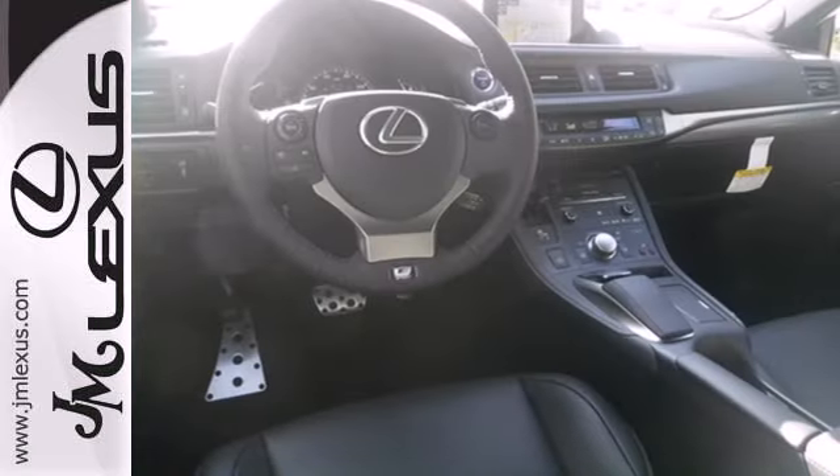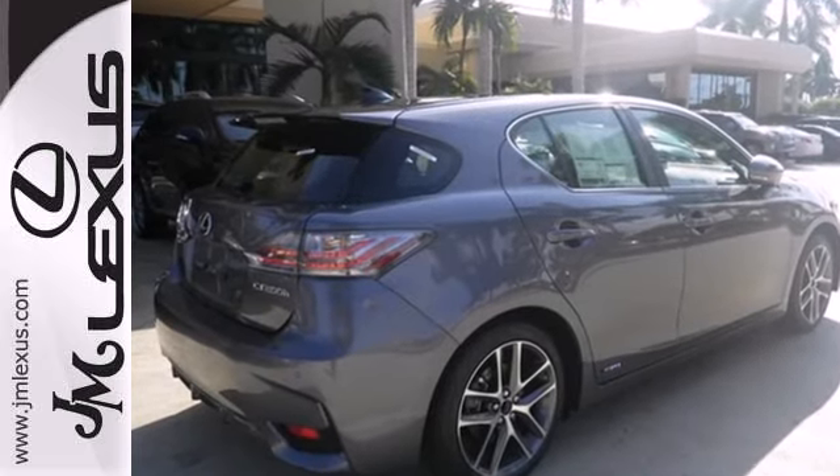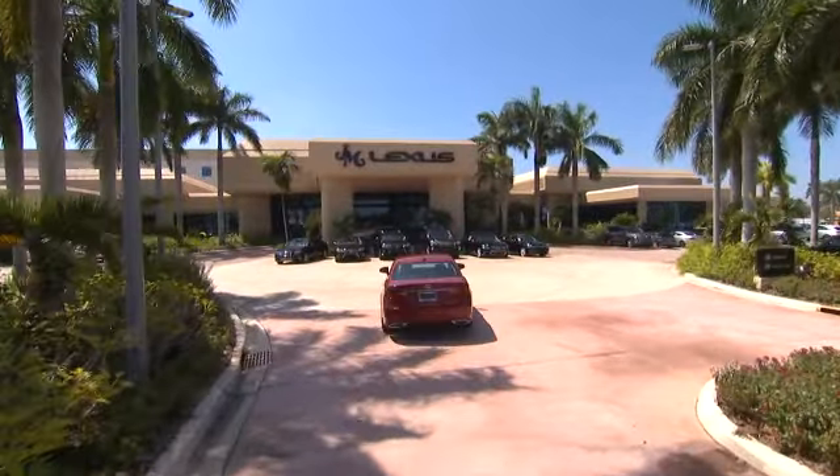Discover a hybrid worthy of your journey and test drive this CT200H today. JM Lexus — the world's number one Lexus dealer since 1992.